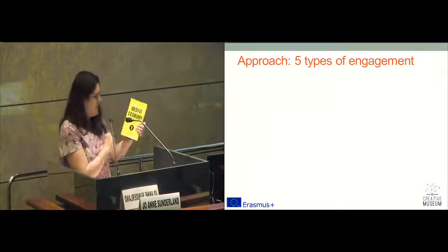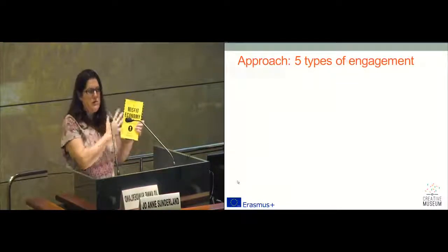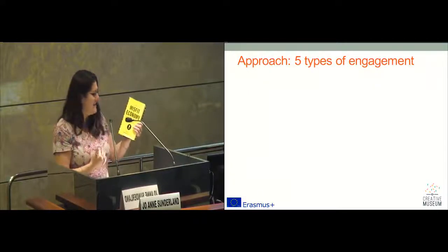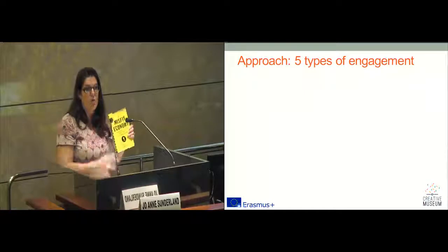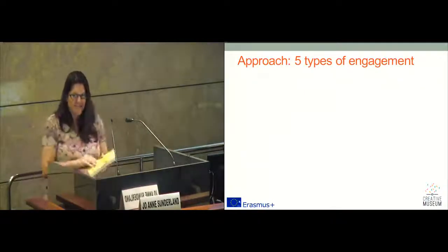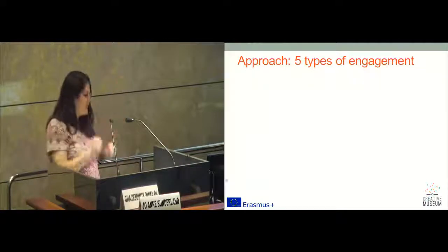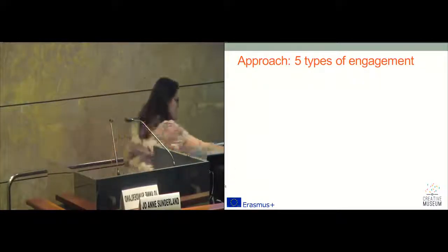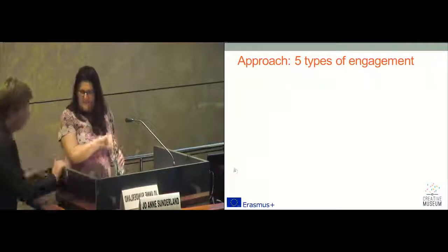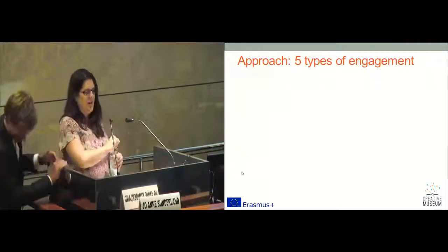I have nothing to do with the publication of this book, but it's been recently published in the UK. It's called The Misfit Economy — it's not about museums, but it's called Lessons in Creativity from Pirates, Hackers, Gangsters and Other Informal Entrepreneurs. So, it's just to keep you listening. Beware.